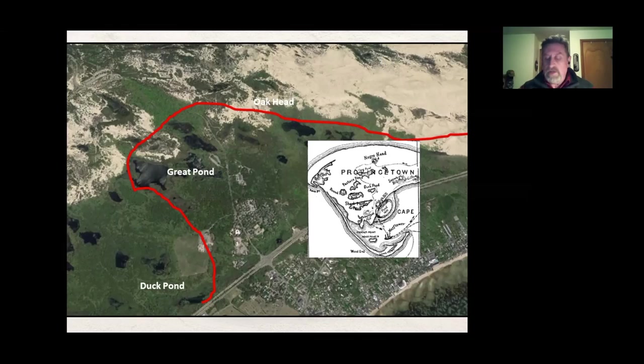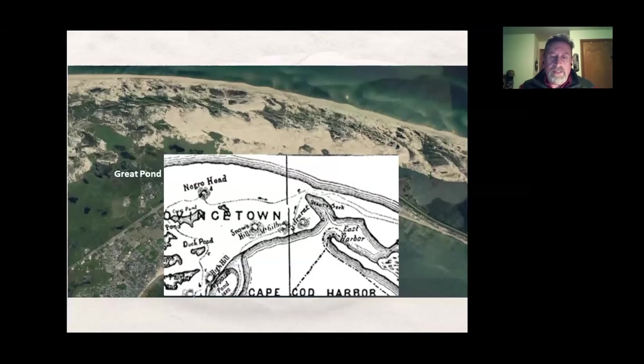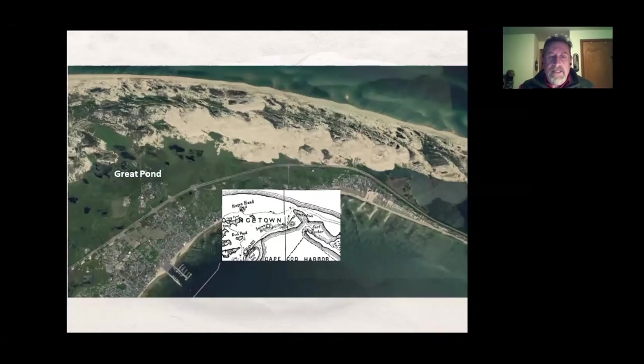From Oak Head, they walked a considerable distance continuing to follow the tracks.